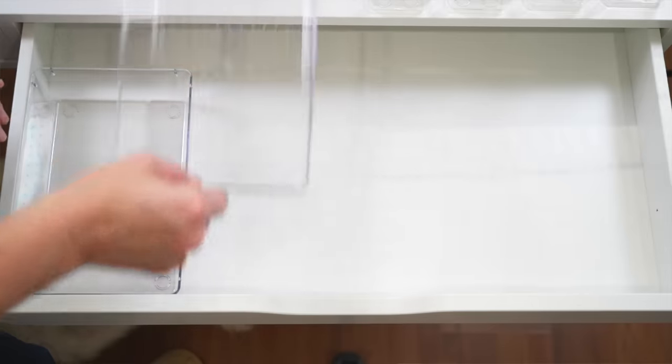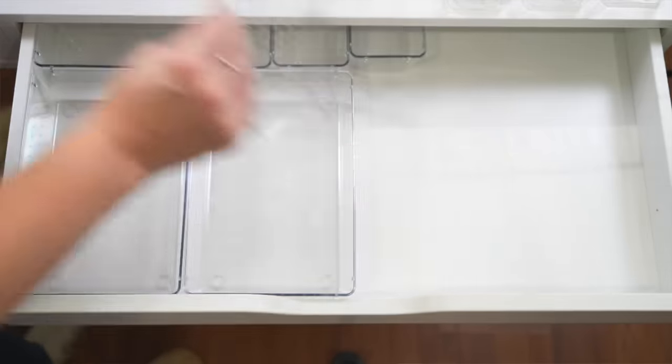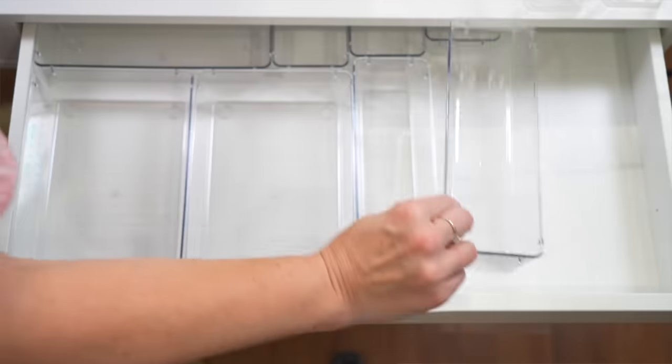Instead, focus on the drawers. Take everything out and get yourself some really amazing drawer dividers. I'm using the ones from the Container Store because they have so many different sizes that you can make a really custom look. You can have it fit the drawer exactly so it doesn't slide around, and absolutely everything has a home.